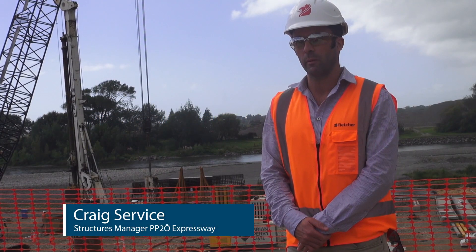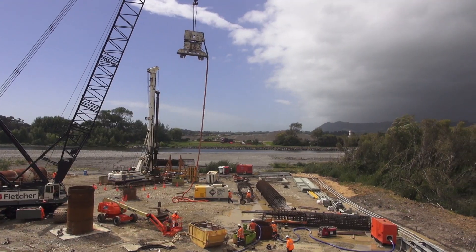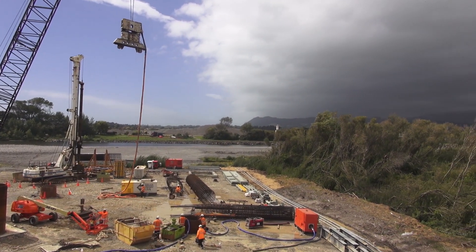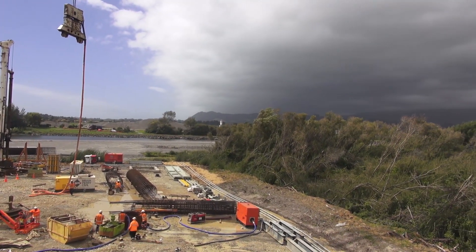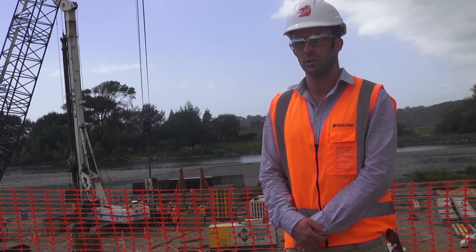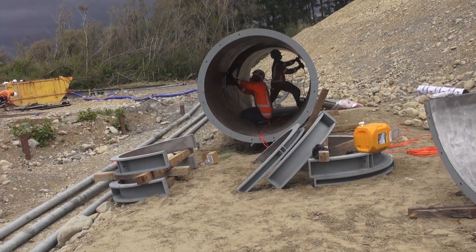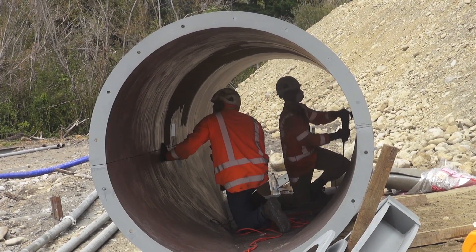We're currently standing on the southern abutment for the Ōtake River Bridge. Behind me you'll see the board piling being constructed. We're constructing piling for Pairs 8 and 9 at the moment and driving the casings for this bridge. In total there are 26 piles for this bridge, about 25 metres deep and 2.1 metres in diameter, each having about 80 cubic metres of concrete in them.